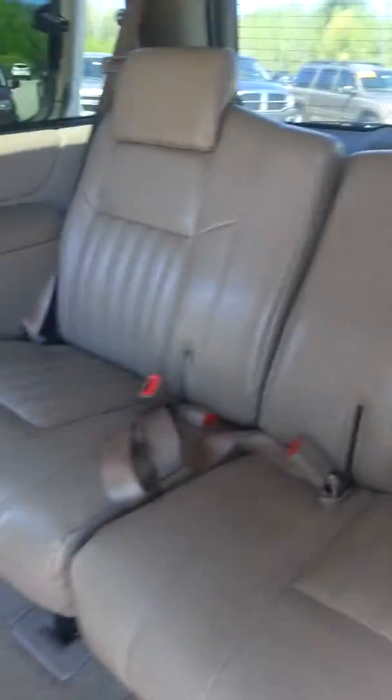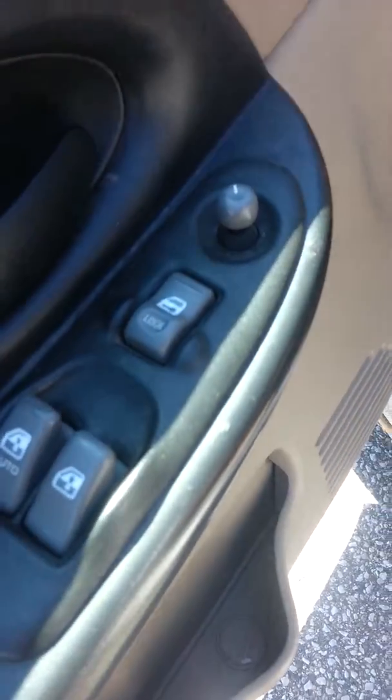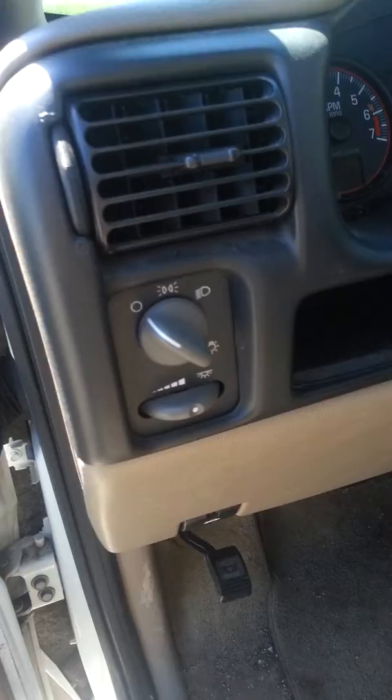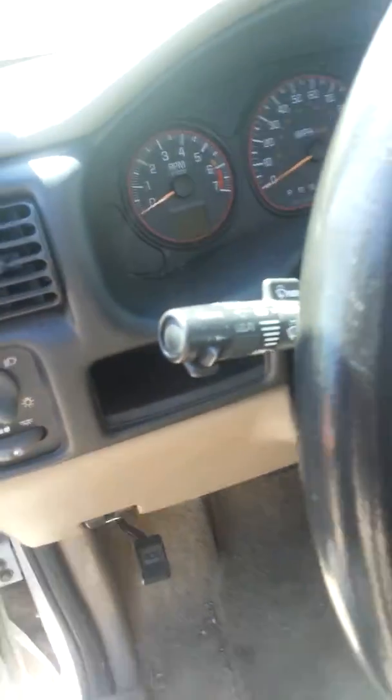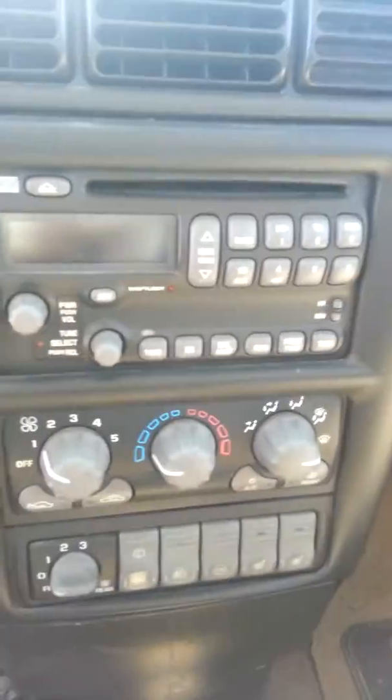You've got cup holders here on the side. Power windows. Lights. You've got audio controls, and then here's your radio.